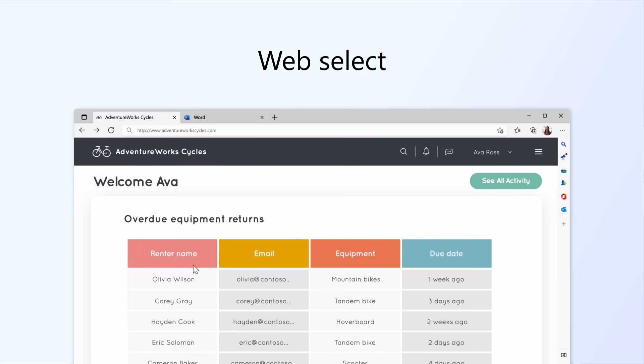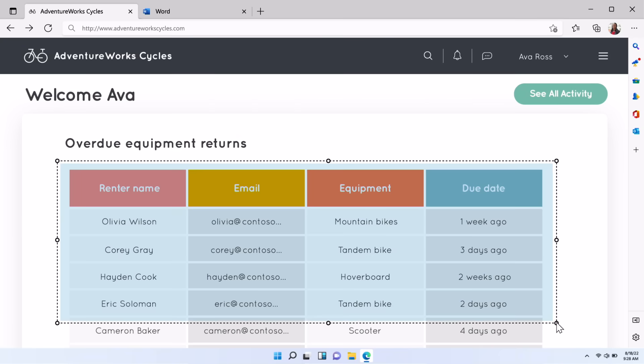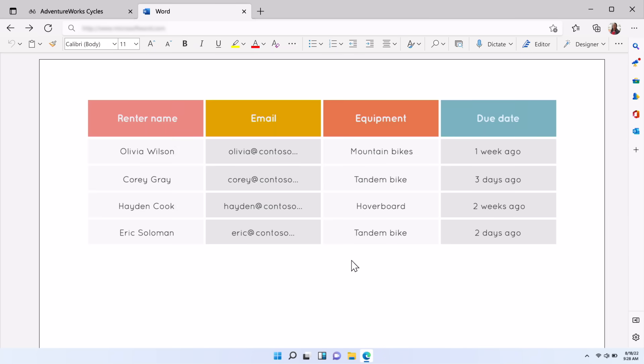In the continued spirit to make the browser work better for you, we introduced WebSelect. This feature allows you to copy text, tables, and other online content, and it carries over the original formatting to the document, so you don't have to spend time reformatting. This feature works across web pages and lets you paste content to make your life easier.